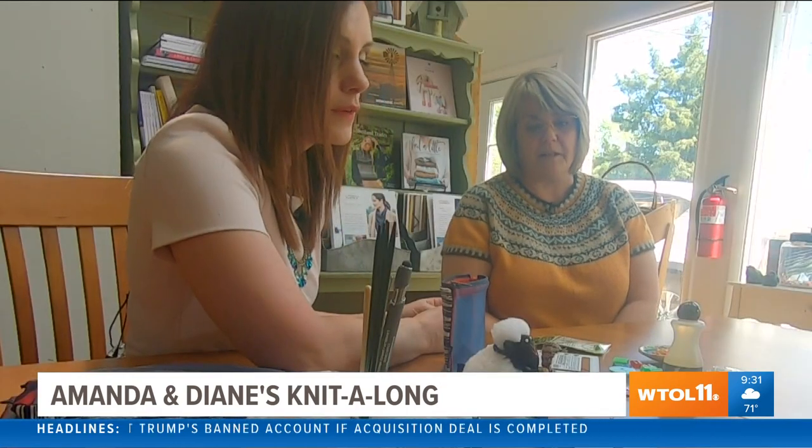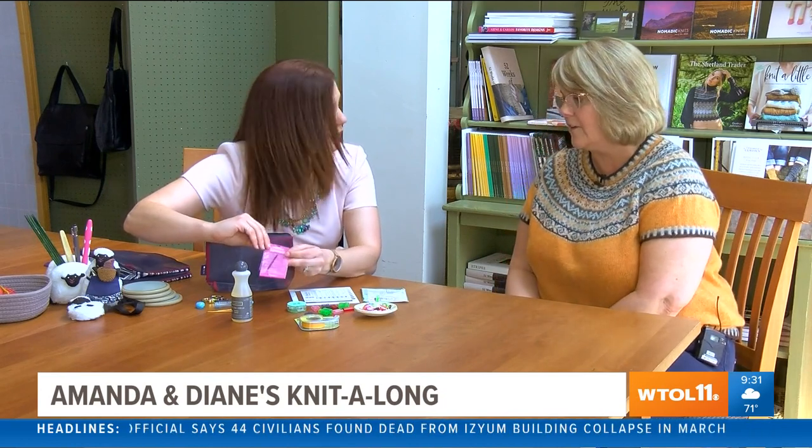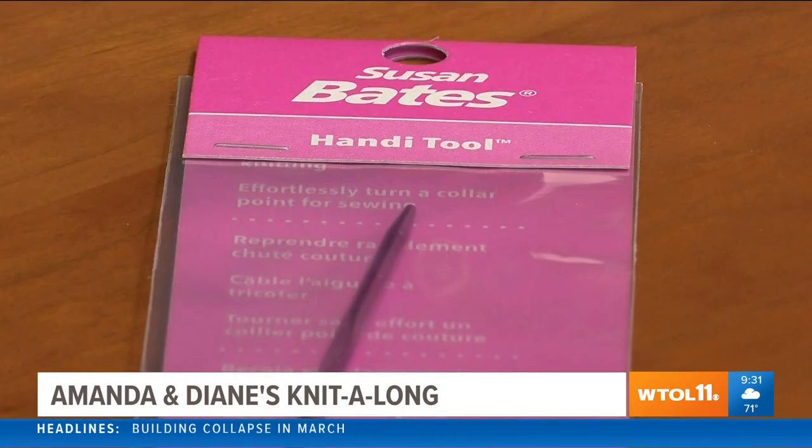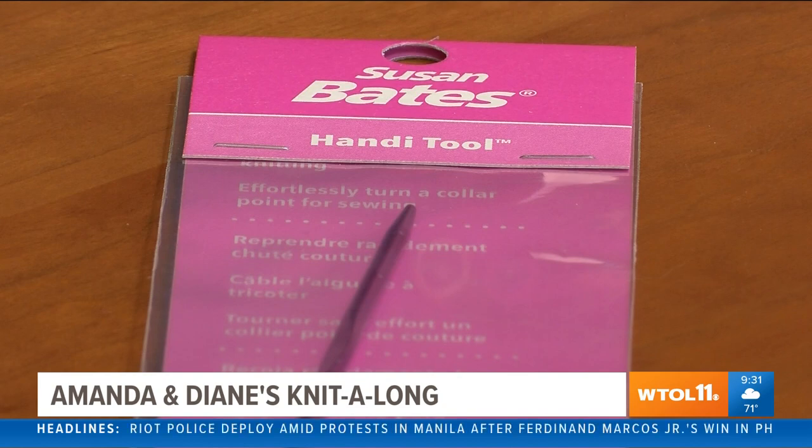The chibi needles are great for weaving in your ends, sewing your garments together, and sometimes you can use them as a cable needle in a pinch — definitely a must-have. This other tool looks like a small crochet hook. It's a crochet hook on one end and a knitting needle on the other, called a handy tool. It's great for fixing mistakes, picking up lost stitches, or grabbing something quickly. It's a great tool for beginners like me who are making lots of mistakes.